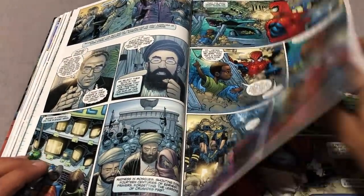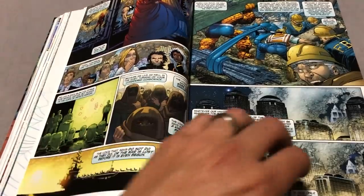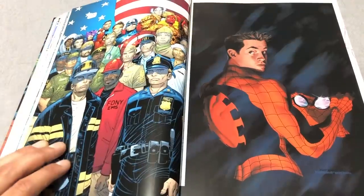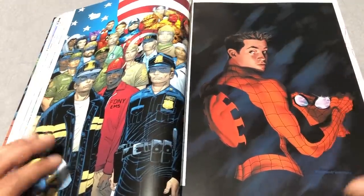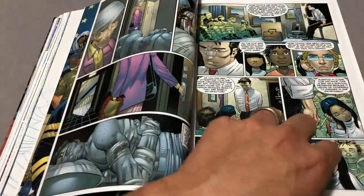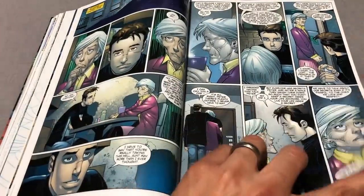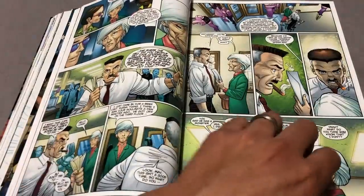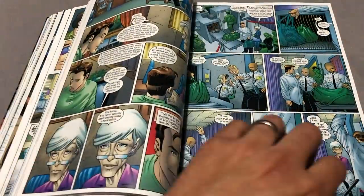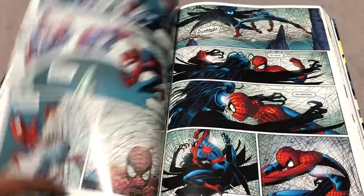It wasn't just Marvel trying to cash in on a horrible event. It was actually the writers looking to Quesada and JMS to come up with a proper storyline to honor those heroes that lost their lives. I think it's a wonderful story. If you've never read it, that alone is worth it. A lot of this stuff is amazing — the artwork, Rick Parker dealing with Aunt May finding out he's Spider-Man, the Nuff Said issue, him and MJ coming back together again after a huge breakup. I absolutely love this stuff.